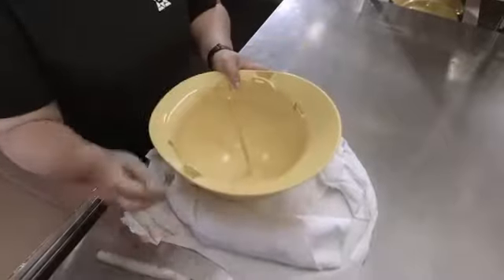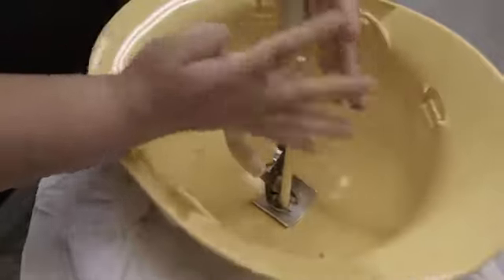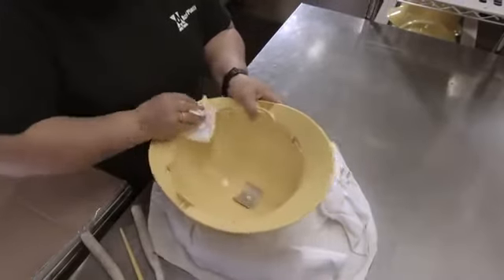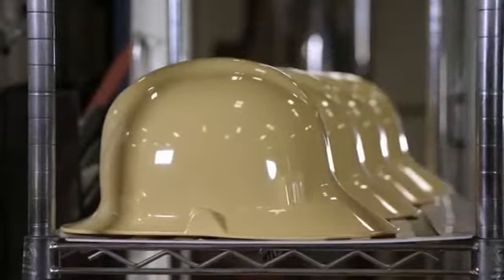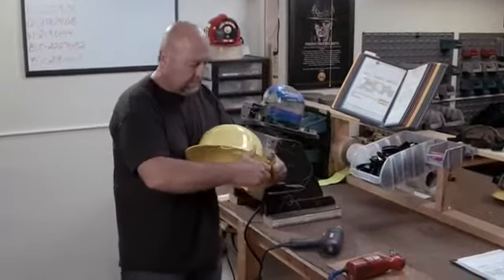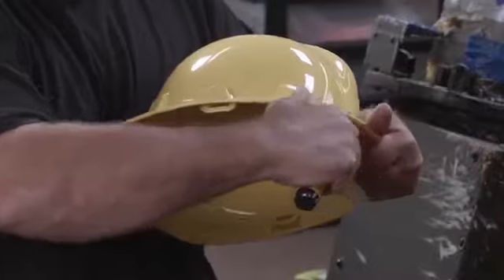A worker clips off plastic that solidified as it flowed through a channel and into the mold. This unwanted bit is called sprue. She wipes off fingerprints and inspects the condition of the helmet shell. The next worker trims the brim to remove excess plastic that formed when the mold closed, using a blade with a curved edge.